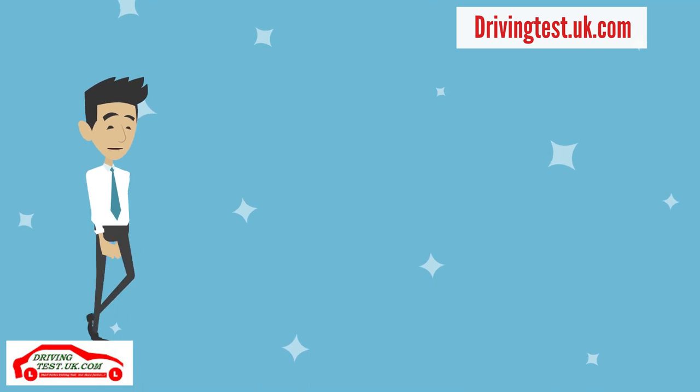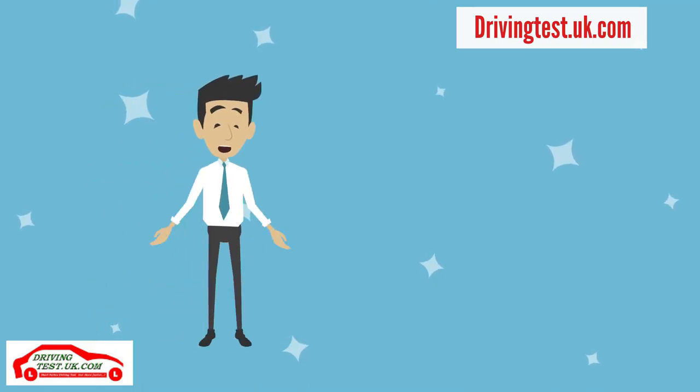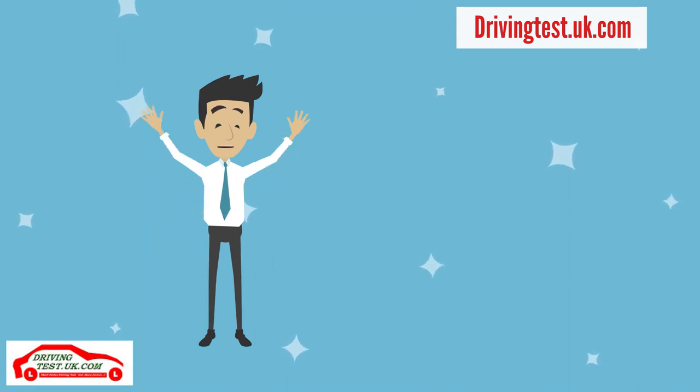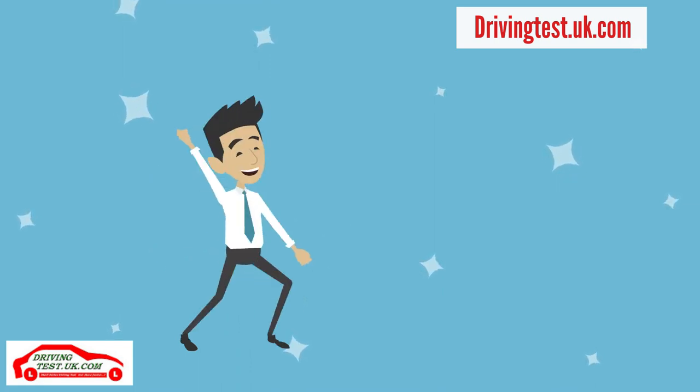I hope you have enjoyed and benefited from this video. If so, please like and share with your friends. Why not watch this video for some great driving test tips on how to pass your driving test. Good luck with your driving test and don't forget to subscribe.